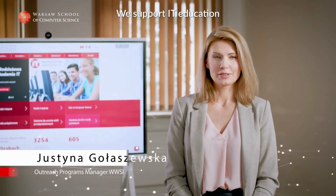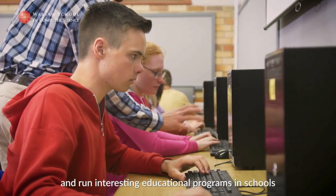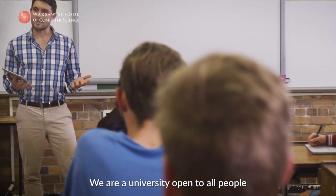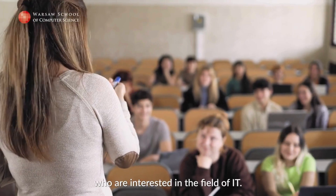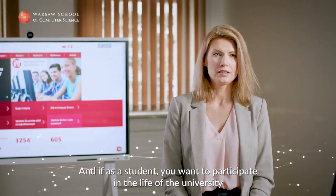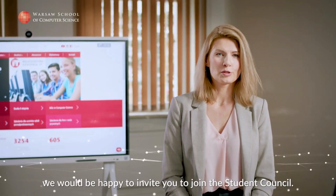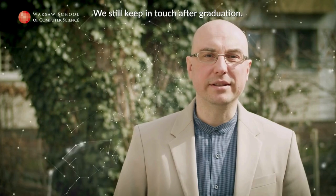Wspieramy edukację informatyczną w szkołach ponadpodstawowych. Prowadzimy ciekawe programy edukacyjne w szkołach dla uczniów i nauczycieli. Jesteśmy uczelnią otwartą dla wszystkich innych osób spoza społeczności akademickiej, które są zainteresowane tematyką IT. A jeśli chcesz uczestniczyć w życiu uczelni i kreowaniem jej wizerunku, z przyjemnością zaprosimy Cię do samorządu studenckiego. Uczelnia dba o swoich absolwentów — po skończeniu studiów nadal mamy kontakt.